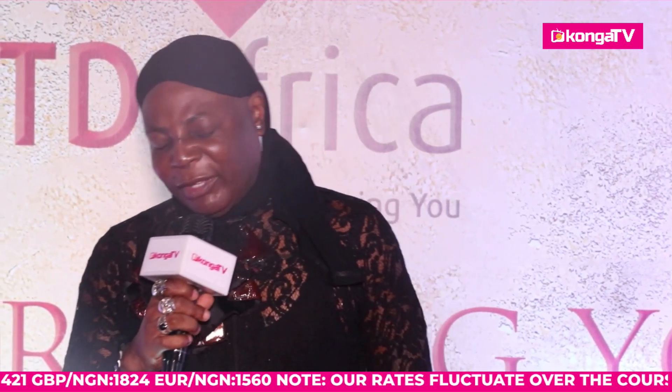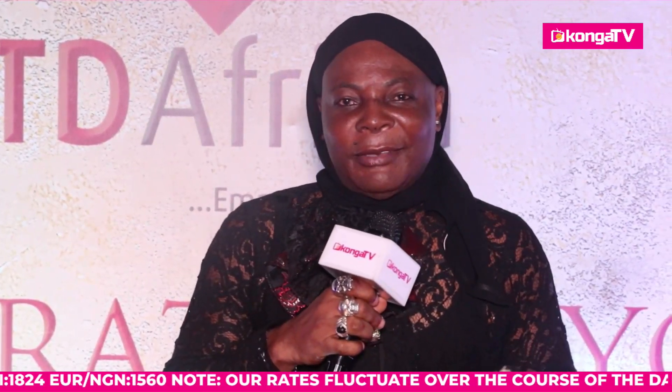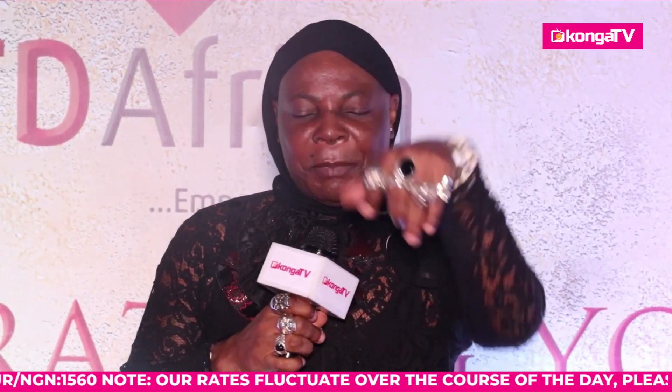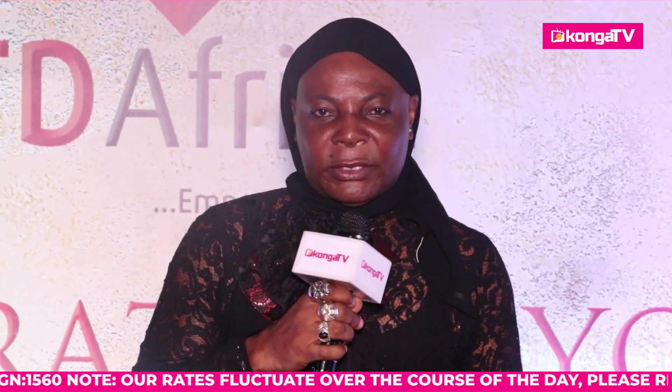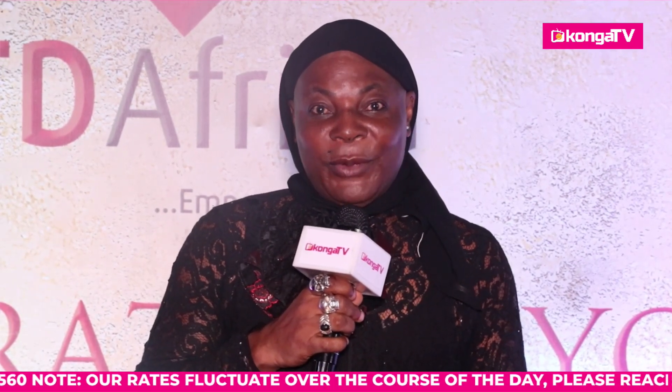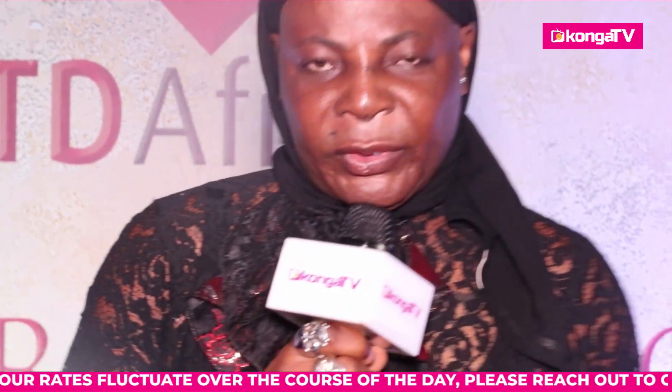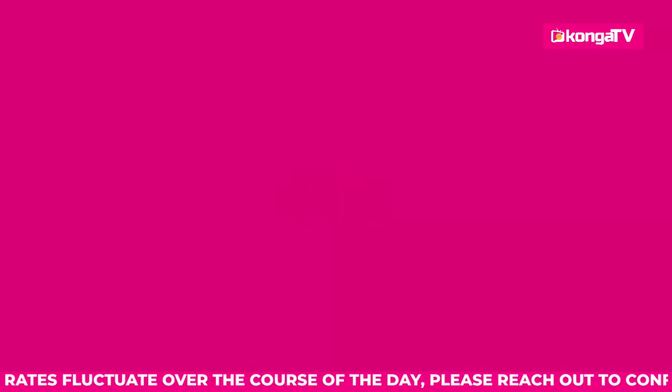This is your numero uno — my name is Charlie Boy, aka the Area Father, the President of All Frustrated Nigerians. I say keep it locked down on Konga TV, because we know how to rock it right here.